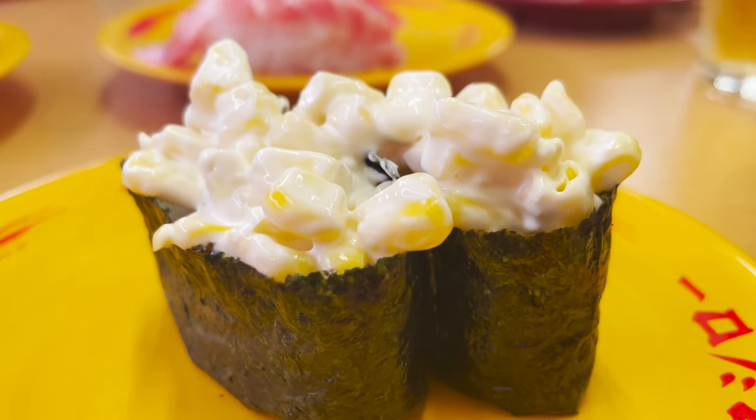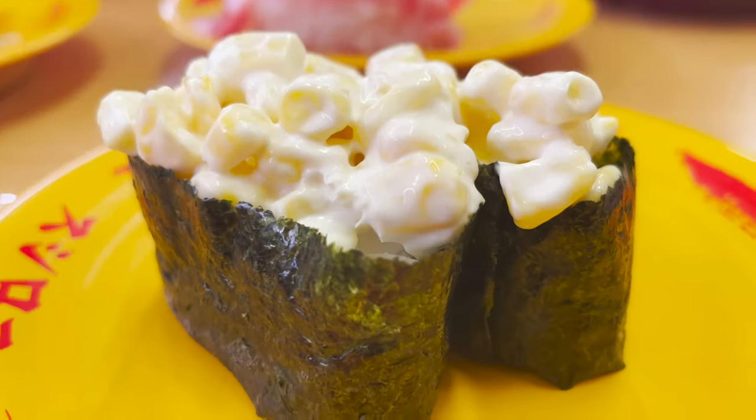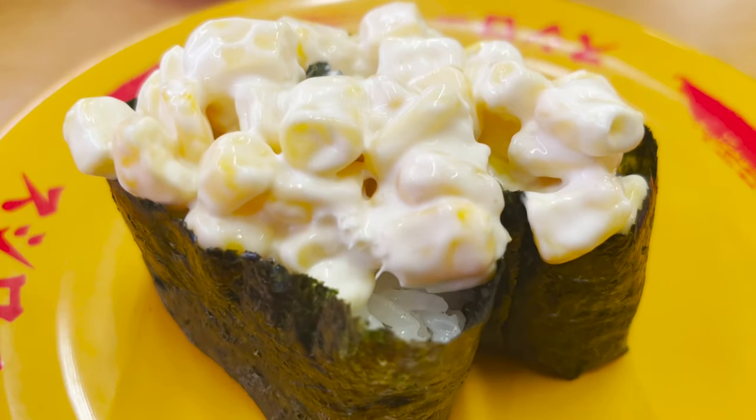Here's the next — corn and mayonnaise sushi. This is surprisingly delicious. Junjiro's taste is like a child's, so he seems to love it.